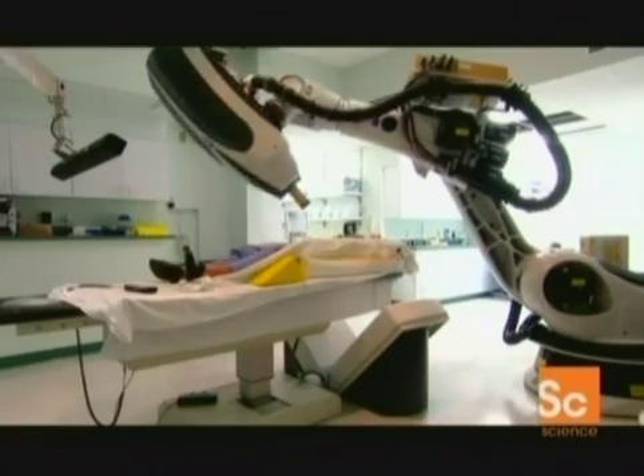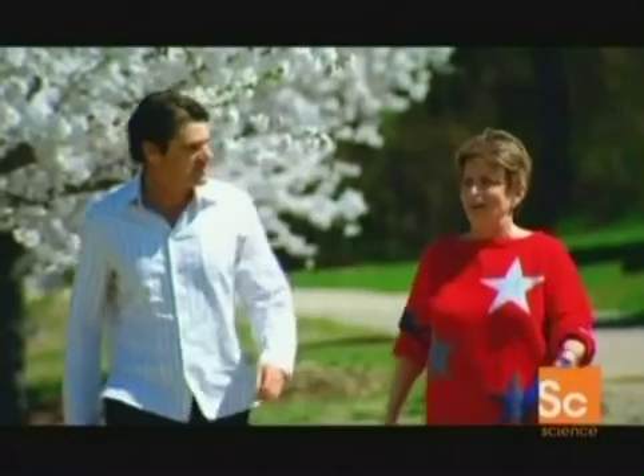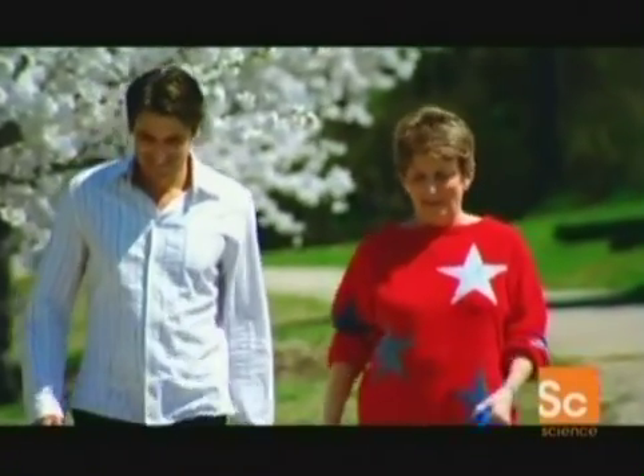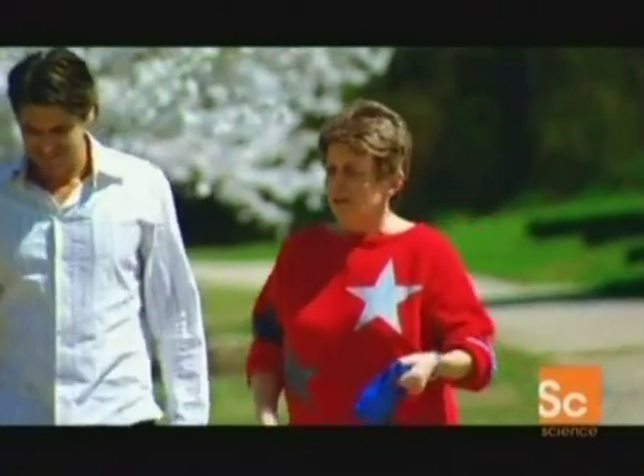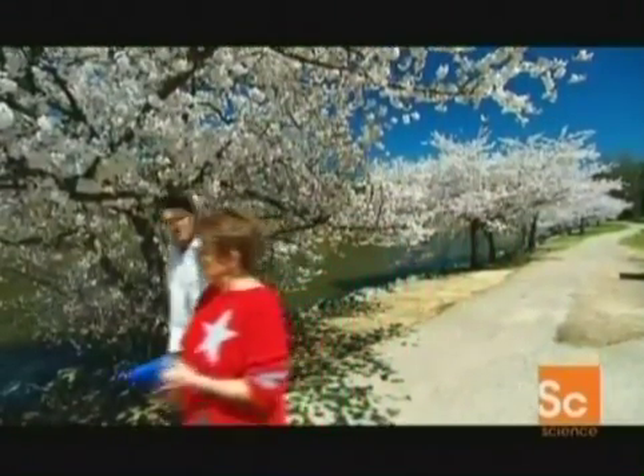More importantly, it's helping patients like Joanne Schwab avoid painful surgery. In the last year, Joanne's had cancerous tumours removed from both lungs. The first was removed with conventional surgery. It's not an easy surgery at all — it's something I wouldn't wish on anyone else. Is it painful? It is. Very painful.